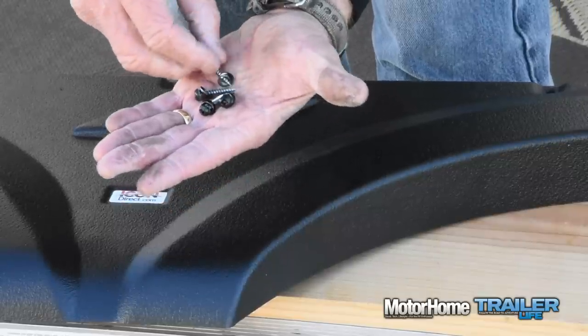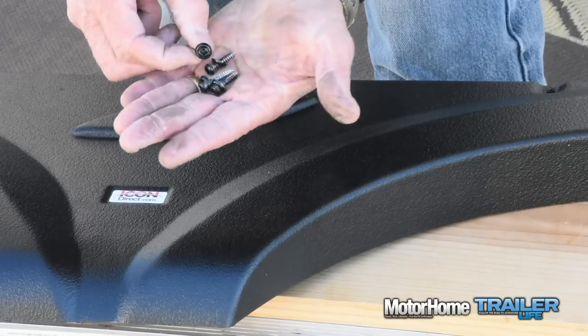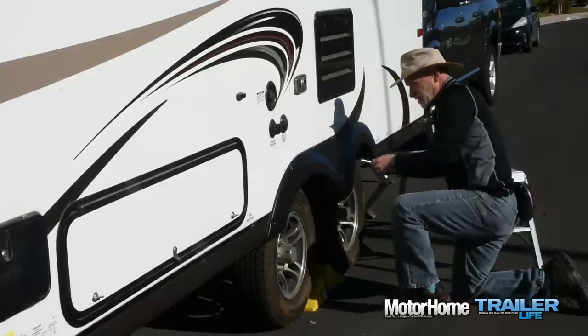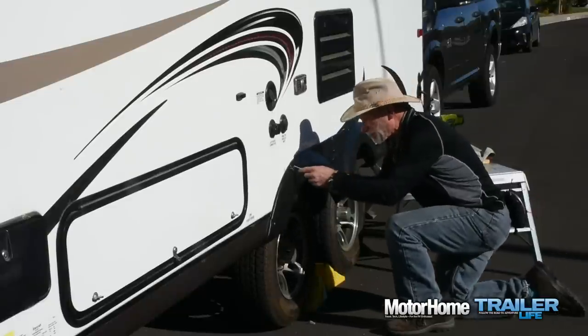On the original install, Starcraft just used screws to attach the fender skirts to the trailer. I'm pretty sure part of the original problem is that the screw heads were too small, and the wind catching and flexing the fender skirt while on the road was part of what caused it to crack, tear, and then fail. To avoid repeating that scenario, I'm using finishing washers in addition to the screws to distribute the stress a little better and maybe extend the life of these fender skirts. The final step is to tighten all the screws, being careful not to over-tighten and potentially crack the new fender skirts.